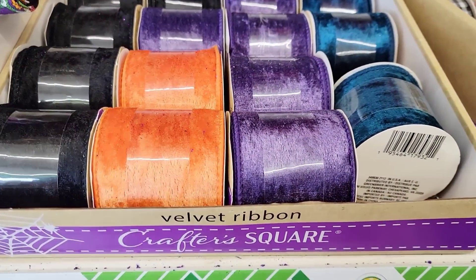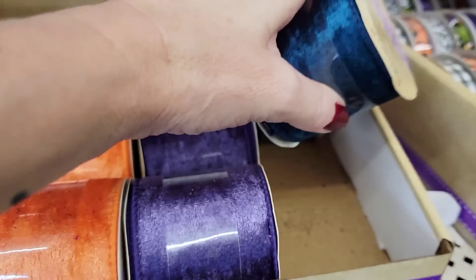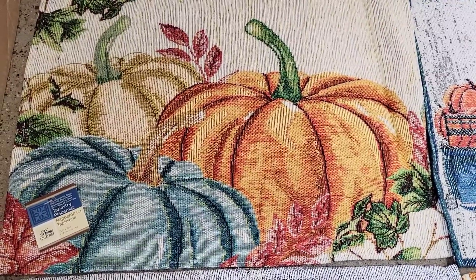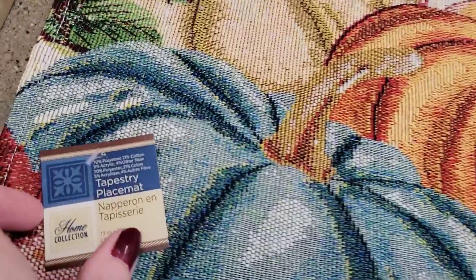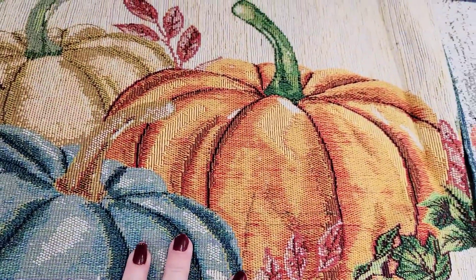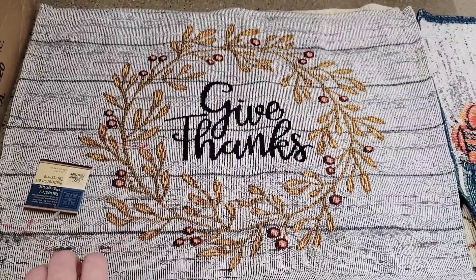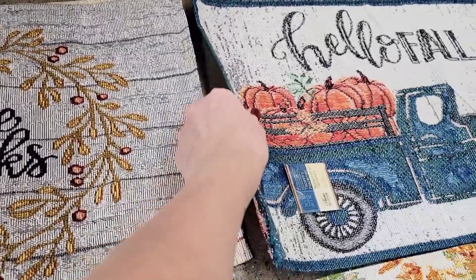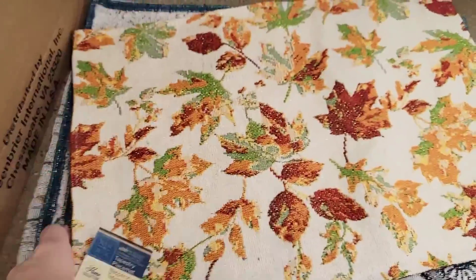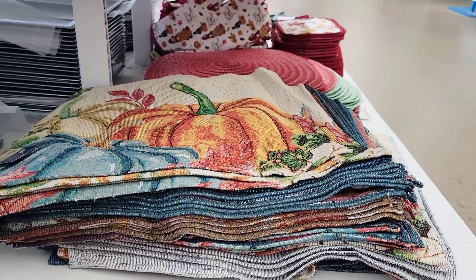Here's some velvet ribbon by Crafter Square — 2.5 inch — in blue, purple, black, and orange. And look at the placemats, I think these are so cute. They're 13 by 18. You can buy two of them, glue them together, stuff them with any stuffing or bags, and make little throw pillows. And look at the beautiful blue truck with the pumpkins that says "Hello Fall." We have the leaves too and they had a lot of them — I know they'll go quick.